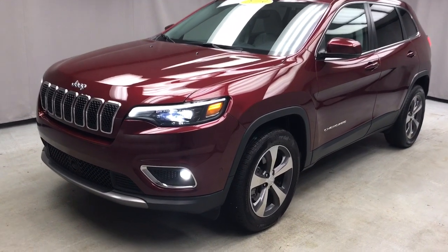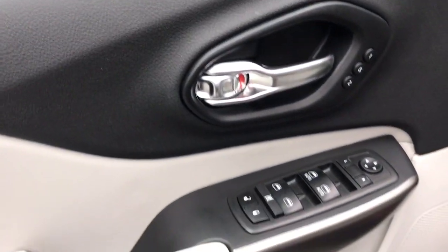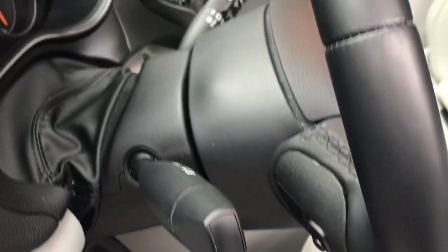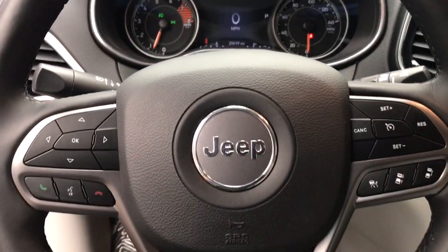Take a moment to check out the 2019 Jeep Cherokee. This vehicle still has fewer than 25,000 miles on the clock, so it won't last long. Explore your world with confidence in the Cherokee. Its premium features keep you comfortable, while its rugged capability takes you wherever the road, or trail, leads.